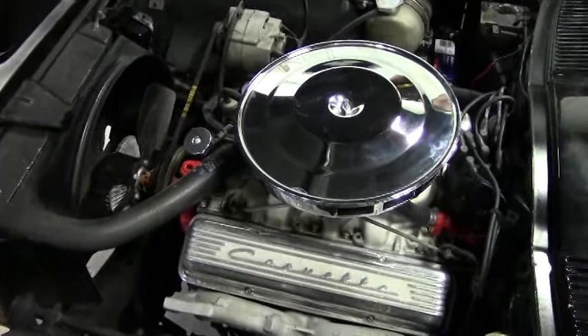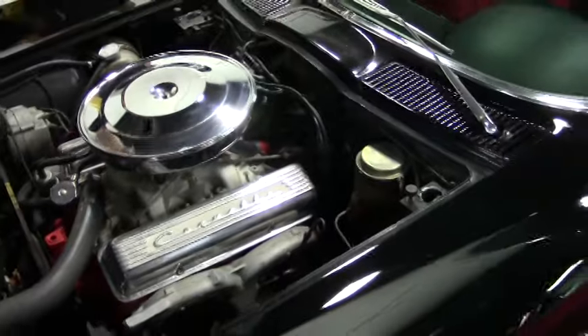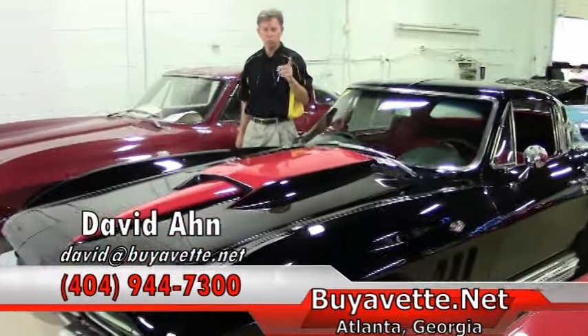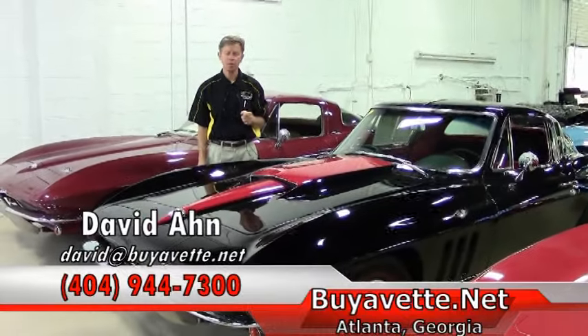Appears to be correct. Looks good under the hood — runs and drives great. If you have any questions about this or any of the Corvettes you see here in our showroom at Buy-A-Vette, email me direct or call 404-944-7300 and always ask for David.